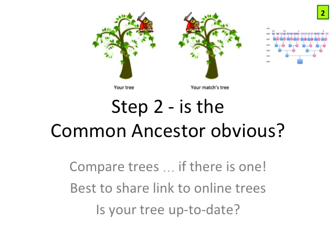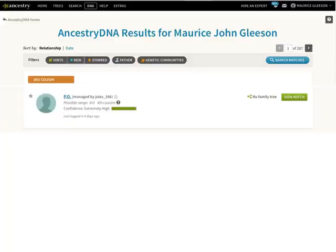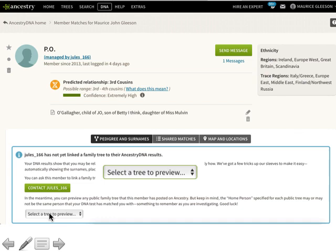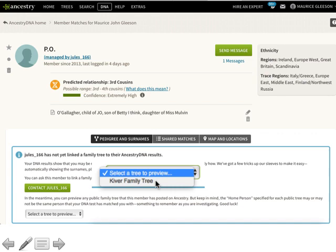That's the first step: where does the common ancestor sit? It means looking at the DNA and predicting from the amount of DNA where they are likely to sit in your family tree relative to you. The second step is: is the common ancestor obvious? Again, this doesn't involve the technicalities of DNA at all — it's simply a question of sharing your family trees and comparing them. Here on Ancestry, even if a match says 'no family tree,' do be aware and go looking, because there may actually be a tree that simply hasn't been linked to their DNA.